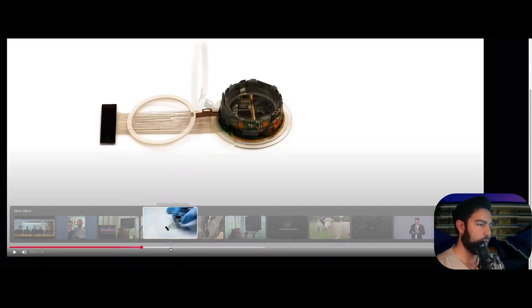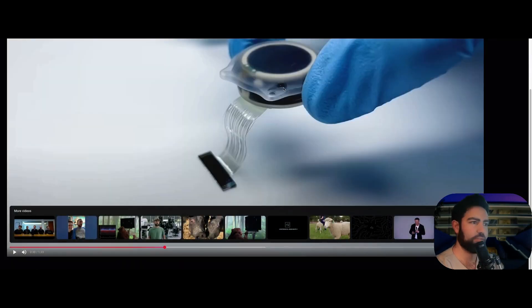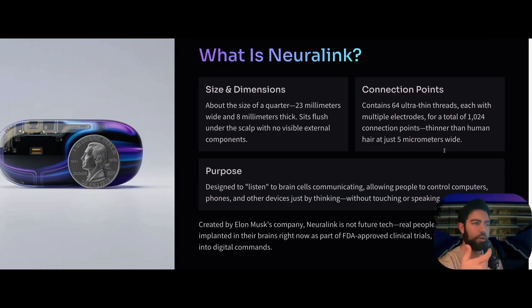The Neuralink chip is basically the size of a U.S. quarter — 23 millimeters wide. It sits under the skull and you won't be able to see it. The electrodes go into the brain and there are a total of 1,024 connection points that are very thin — thinner than human hair, just five micrometers wide. The purpose is to basically be able to listen to the brain cells, to the neurons, communicating at that level.